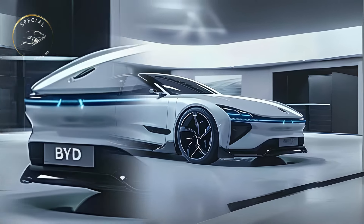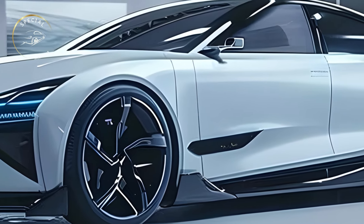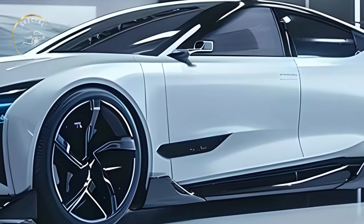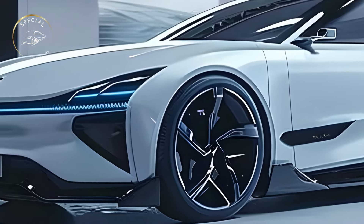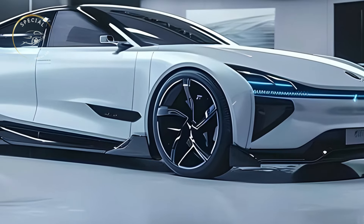A high-performance electric motor powers the 2025 BYD SEAL EV. The SEAL can go from 0 to 60 miles per hour in seconds thanks to the electric drivetrain's rapid torque. Its battery pack has a long range on a single charge, making it excellent for city and long-distance driving. Fast charging lets the SEAL recoup a lot of range quickly, eliminating downtime and keeping drivers moving.